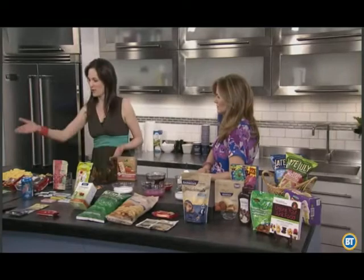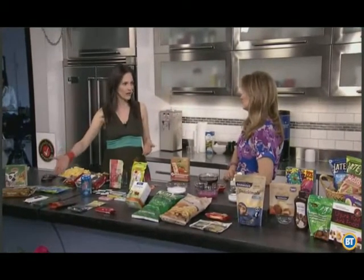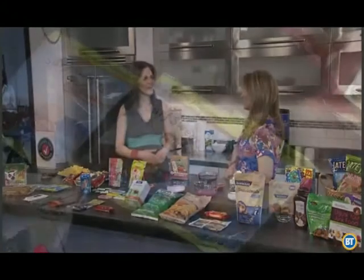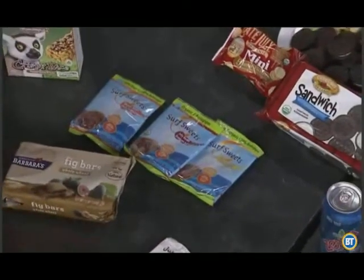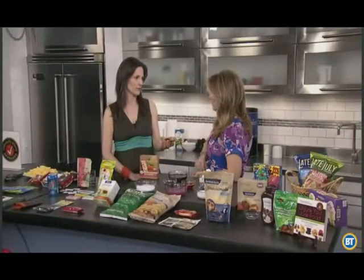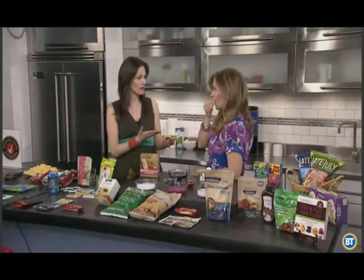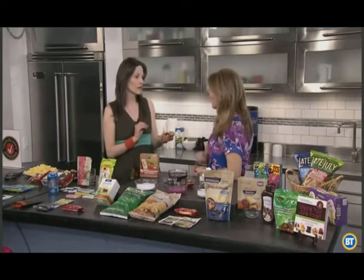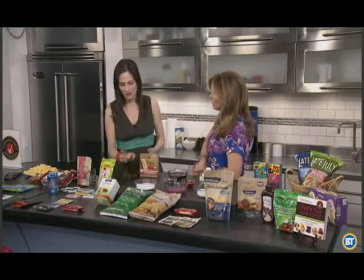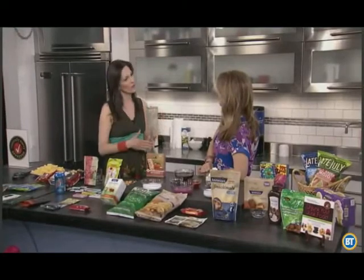We look for alternatives that use natural fruit and vegetable coloring instead. For example, Surf Sweets makes a great candy without any of these — all natural fruit and vegetable coloring — and you're still satisfying that craving. This would be an alternative to M&Ms and they don't have any artificial colors. They taste very similar, though you might notice they're not as bright, because artificial colors are very bright. But they still taste delicious. We eat with our eyes and think bright color means it'll taste better, but that's not the case.